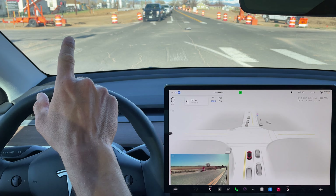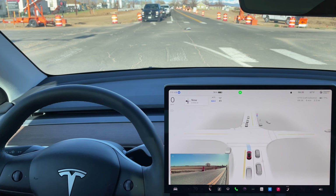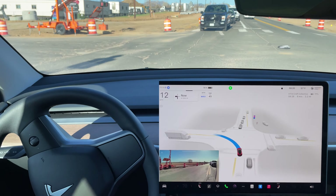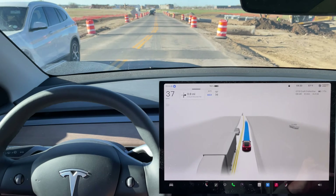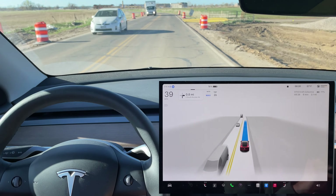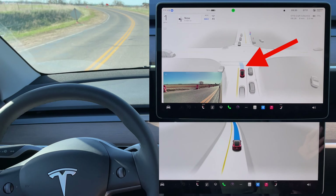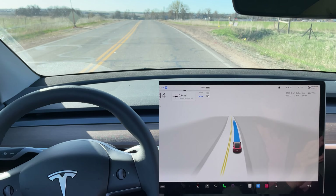Some temporary stoplights are set up here at this intersection. It's pretty cool to see that the FSD supervised is identifying the stoplights as normal. We do have a green arrow now, and it did start to go. I'm giving it some encouragement there. It almost jumped forward and then stopped. I had some traffic behind me, so I pushed the accelerator just a little bit to give it some encouragement. It did lunge forward before stopping — almost hesitant. I think that had to do with the temporary traffic signals up because of the construction area.